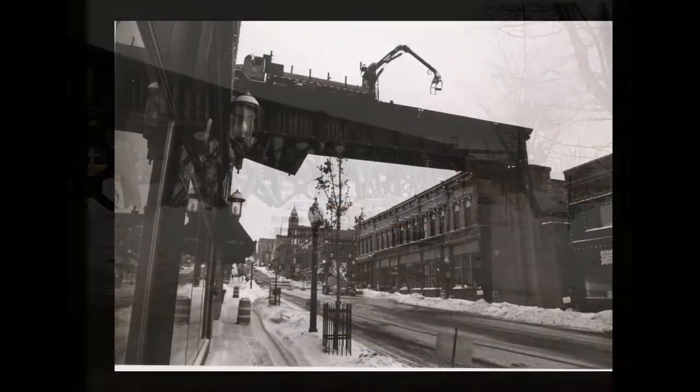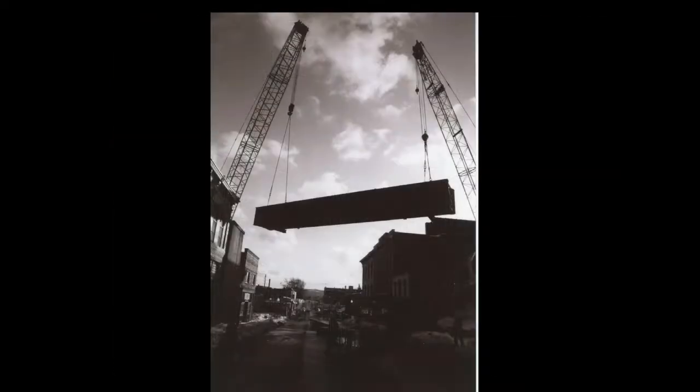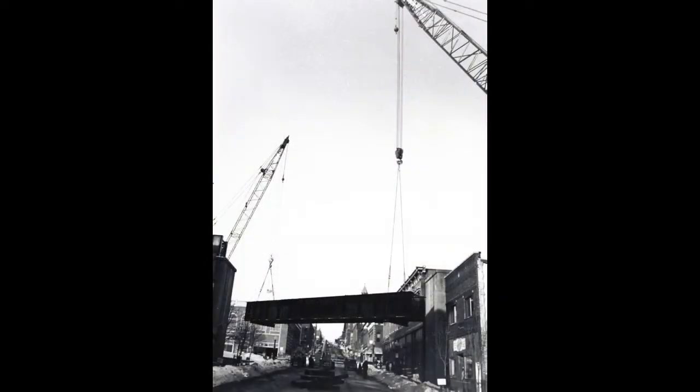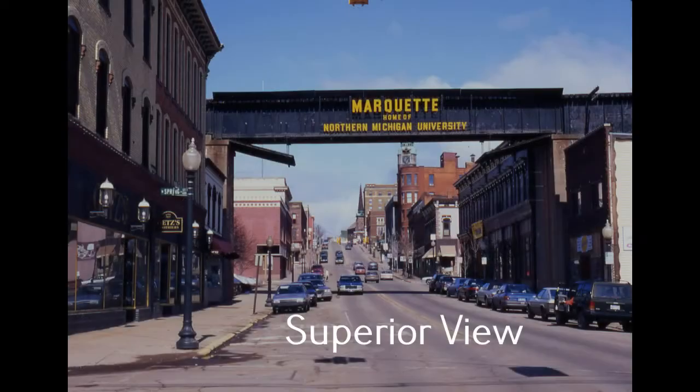However, that was becoming structurally unsound, and in the very early days of 2000, a few months after the city celebrated its sesquicentennial, it too was removed, much to the sadness of city residents. Not only had Marquette lost the last sign of a rail system that had shaped downtown, but it also lost the one structure that welcomed everyone who came to pay us a visit.